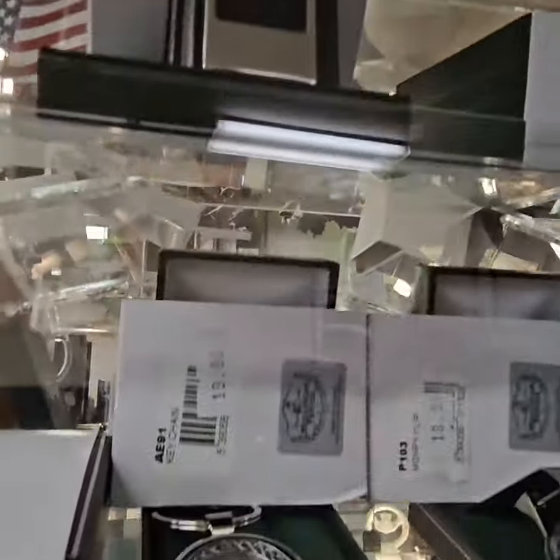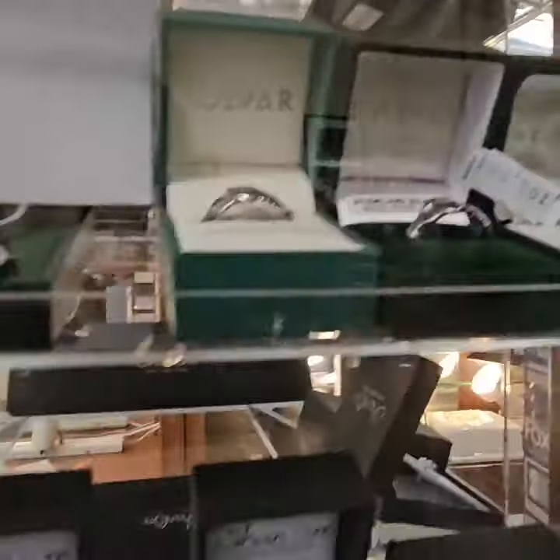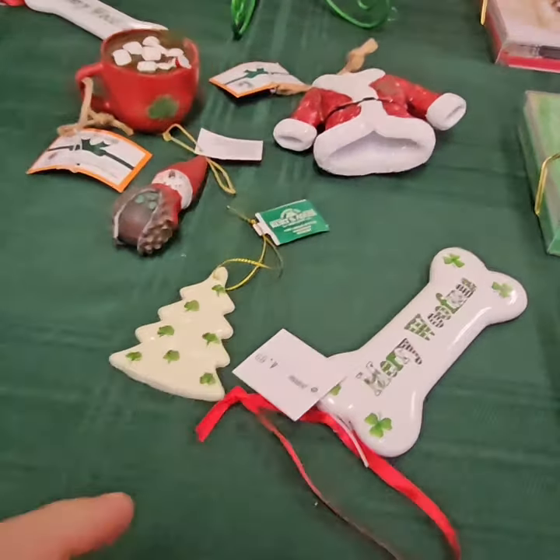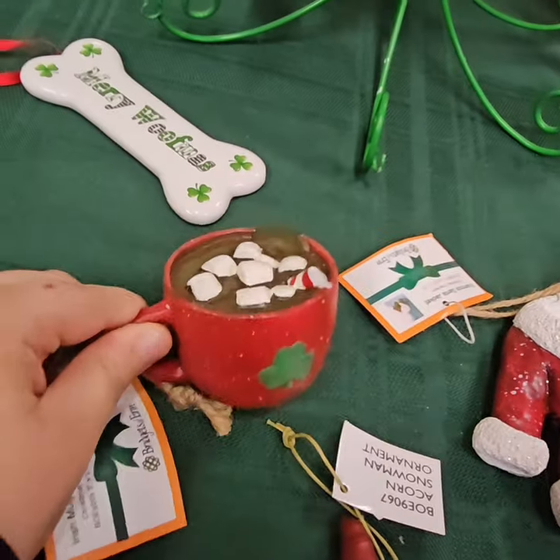Here's a money clip, a little keychain, a little money clip, a keychain, some rings, some utensils. Here's some ornaments — Merry Wolfmas, Irish Christmas tree, snowman, Santa's coat, and some cocoa.